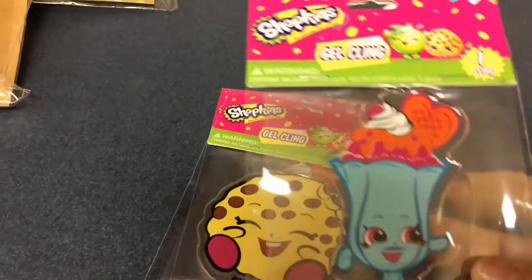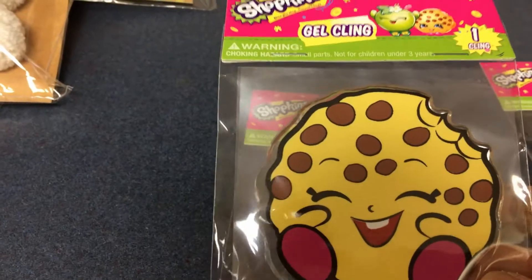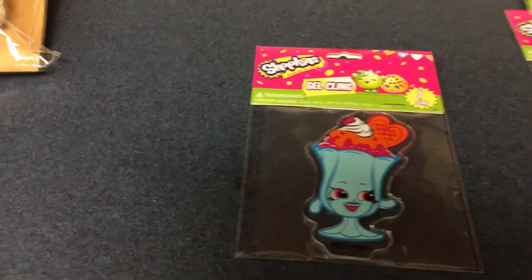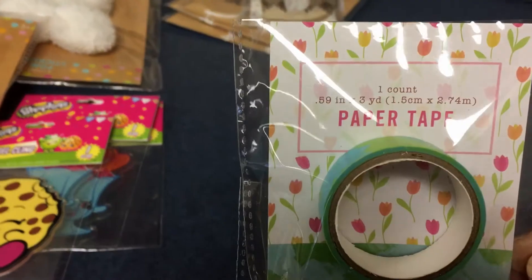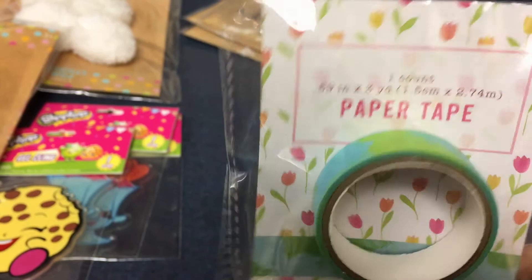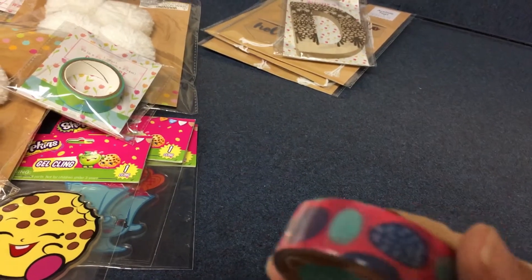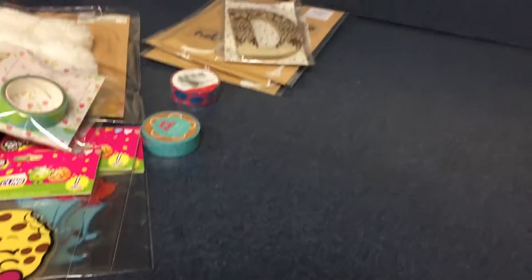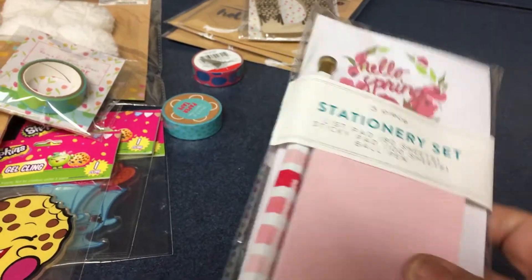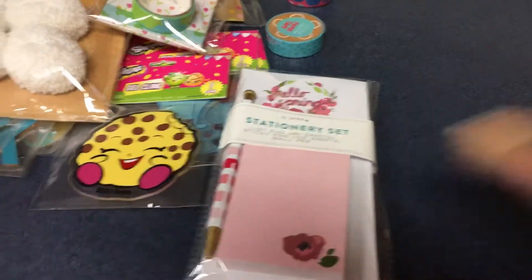This little chocolate chip cookie Shopkins, then another sundae one. A little washi that looks kind of like the watercolor one they had before — 10 cents. These two items here are a dime each, and this three-piece stationery set is 30 cents. This one is for me, not for students — I'll keep this on top of my desk.